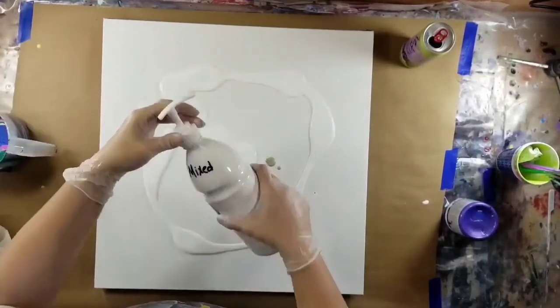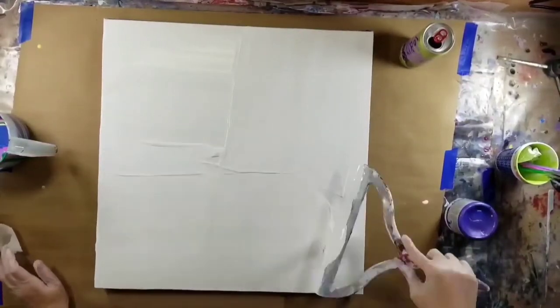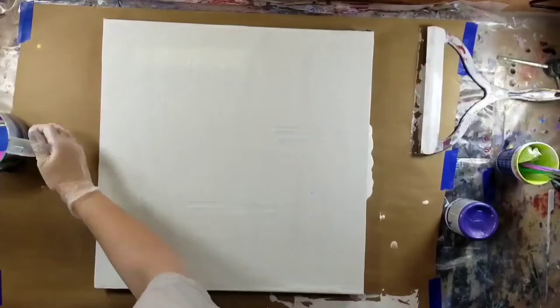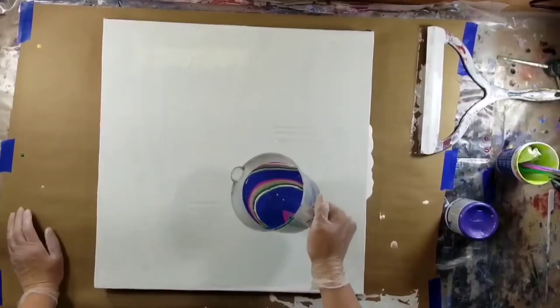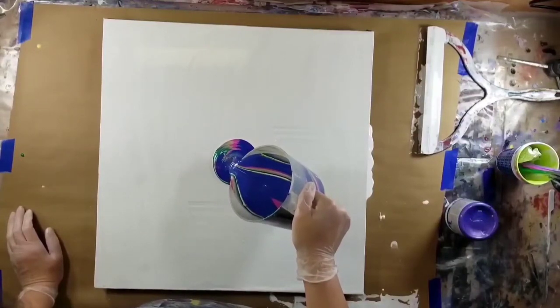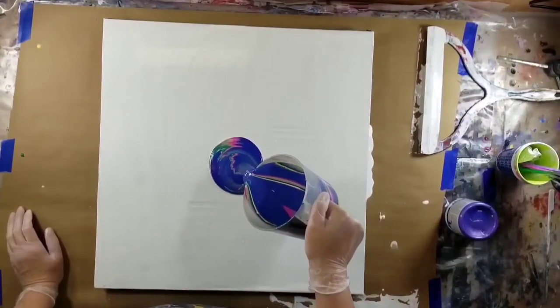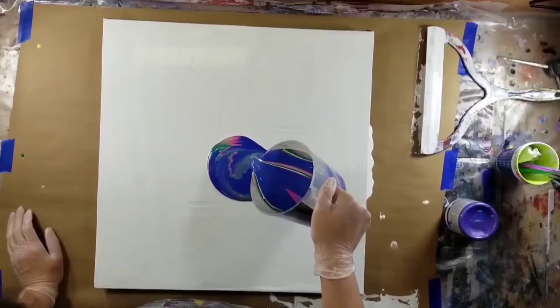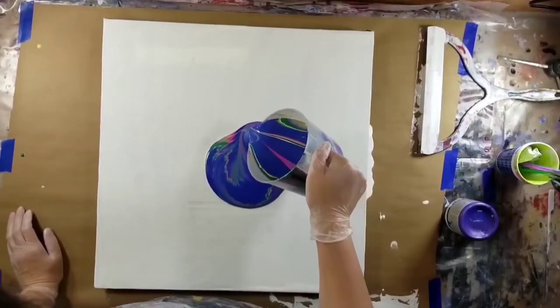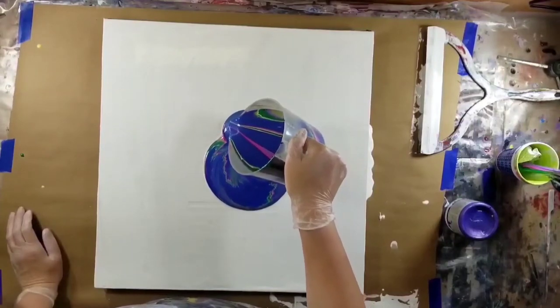I don't do a lot of swipes through with the comb — and it's not actually a comb. The tool I use is a head massager with these little bulb things on it, but it works really well for this technique. I don't make a lot of swipes through the puddle with it, but I have other videos posted with this technique where I just go crazy with it and it makes some really cool effects.